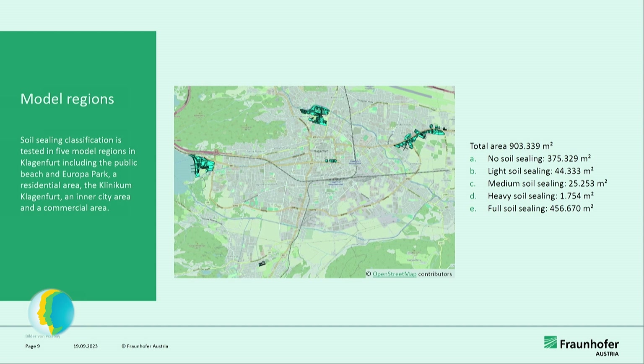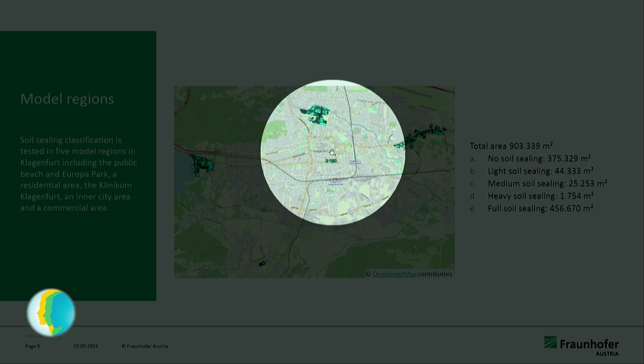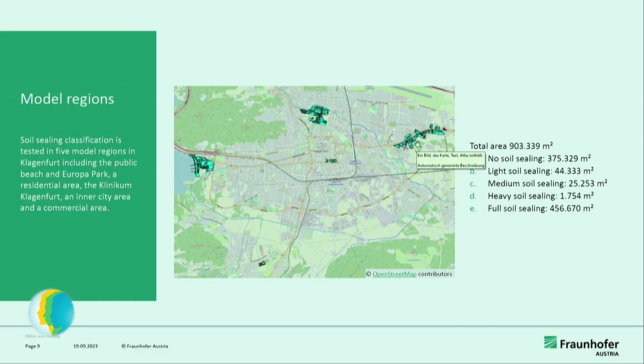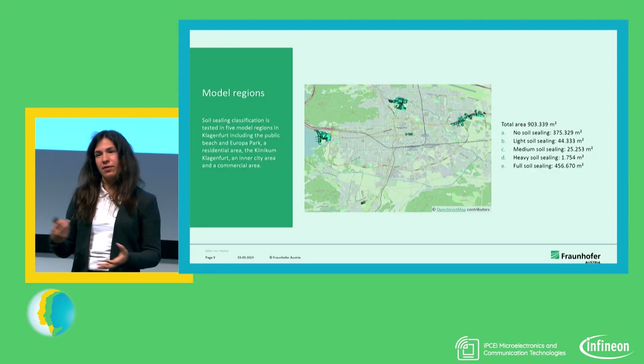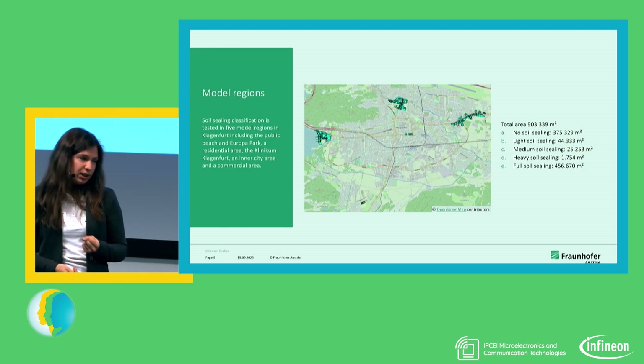For the whole city, labeling is quite a lot, so we focus on five model regions: the Strandbad area, a residential area in the south, an inner city area, the Kabeck-Klinikum Klagenfurt, and a commercial area along Völkermakterstraße. These model regions span over 900,000 square meters. As we've seen in earlier talks, we also have a very imbalanced dataset — a lot of data for unsealed areas and fully sealed areas, but the classes in between are somewhat underrepresented.